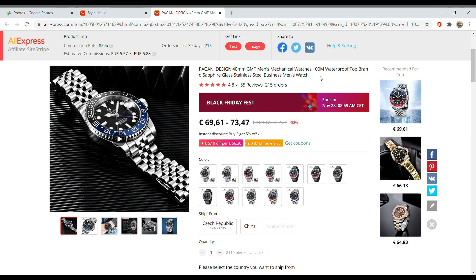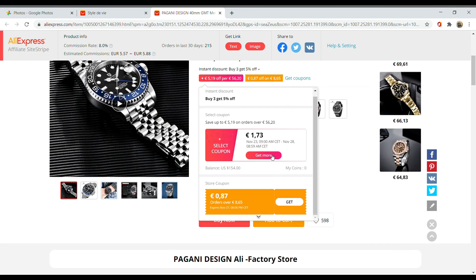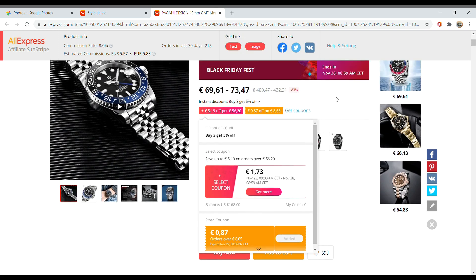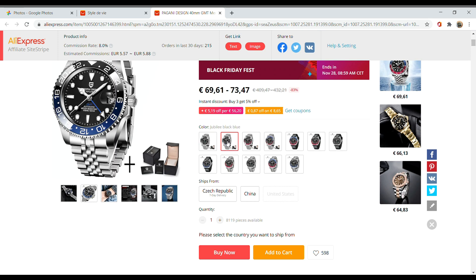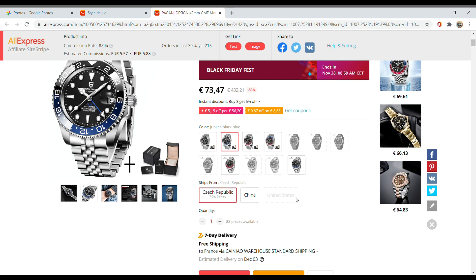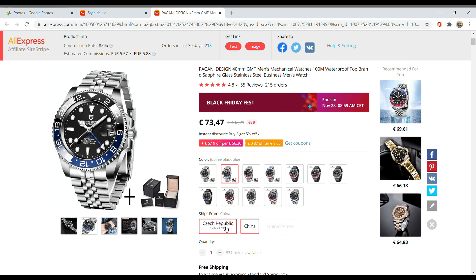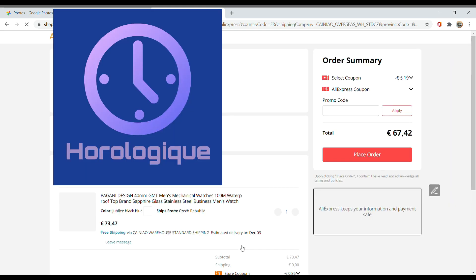The second watch is the Pagani Design GMT Master Homage. Usually this watch is around the 80 euro mark. It's a wonderful watch with wonderful specifications — GMT movement, sapphire crystal, ceramic bezel insert, all that you can dream of at this price point. The good thing about Pagani Design is that whether you get it shipped from Czech Republic or from China, it's going to be the same price. With the sale and store coupons, it goes down to 67 euros.